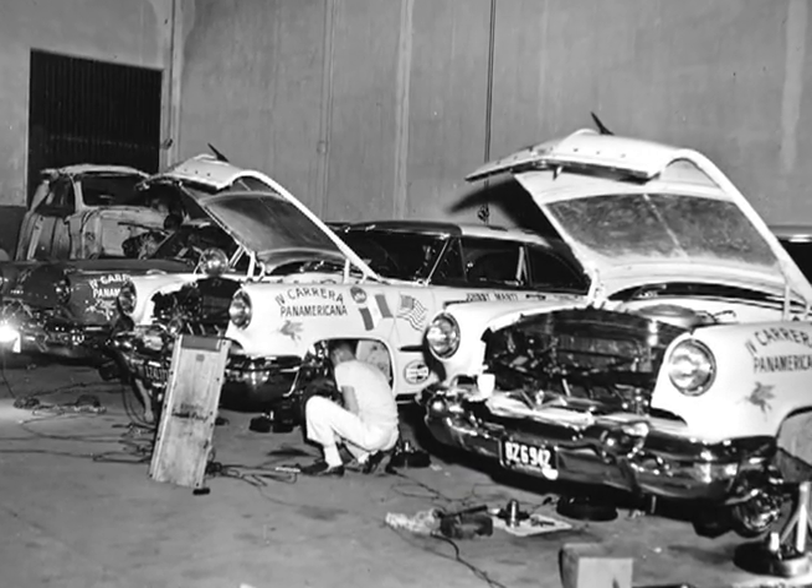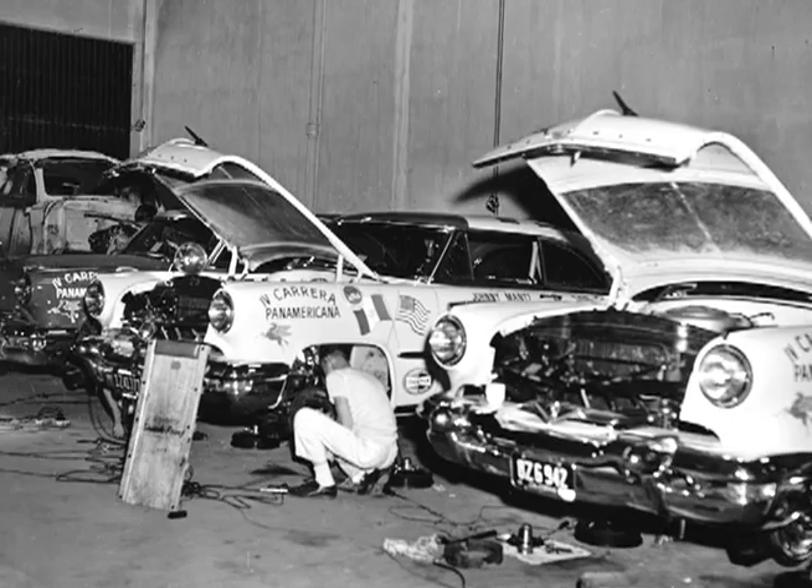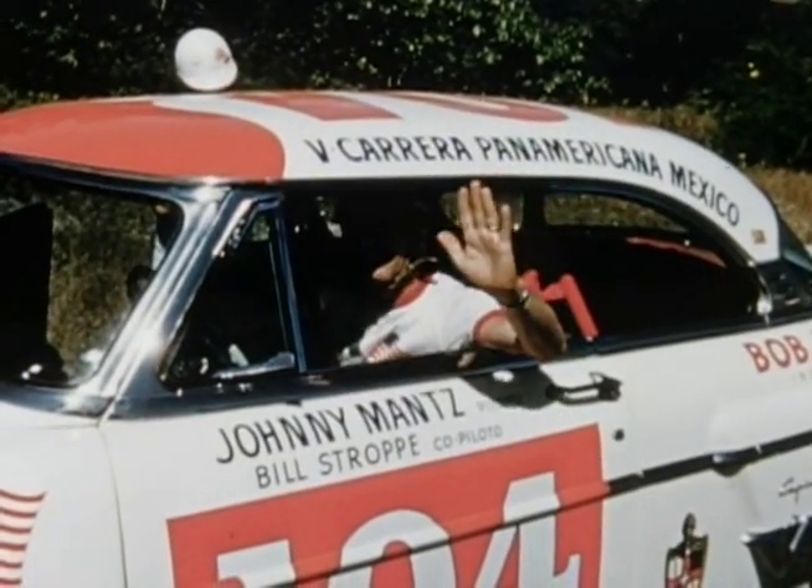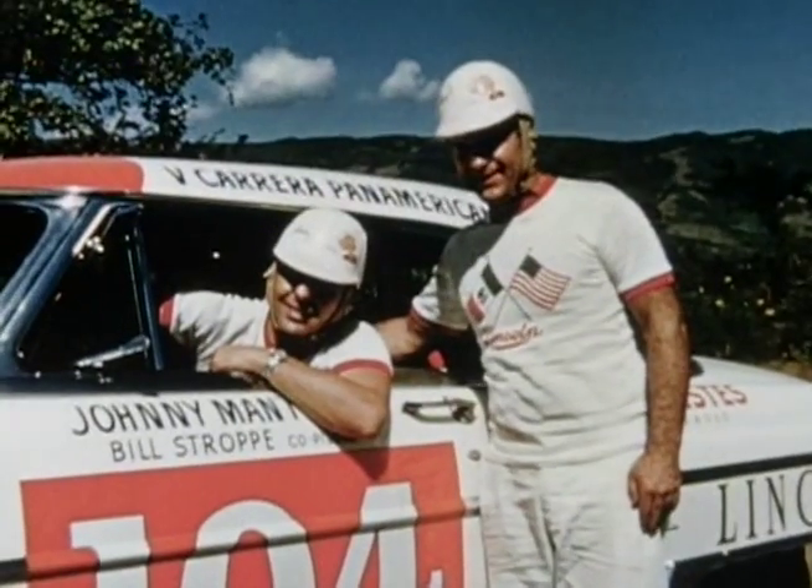One cannot begin to speak about the Carrera without mention of Bill Strop, who co-drove with Johnny Mance in 1950 and was well known for the Lincolns he prepared. Sharon Baker was part of Bill Strop's crew.